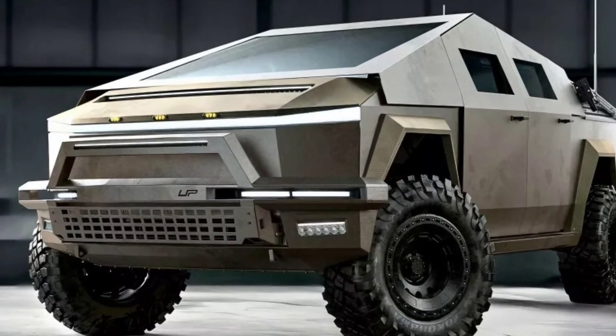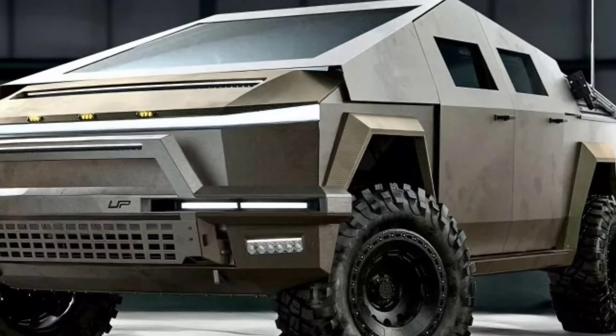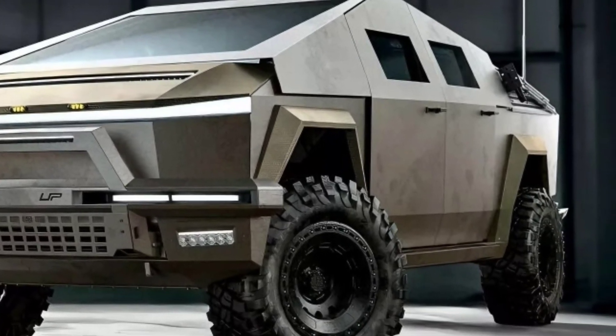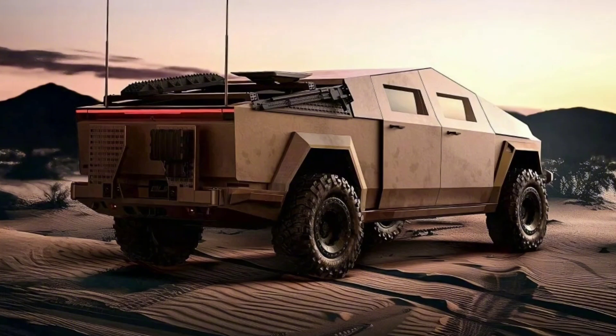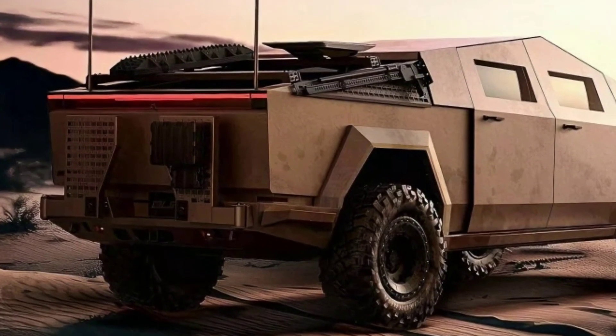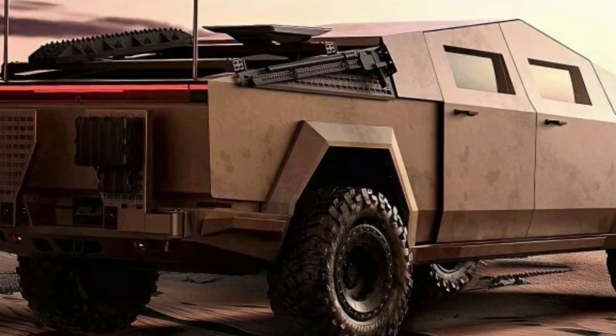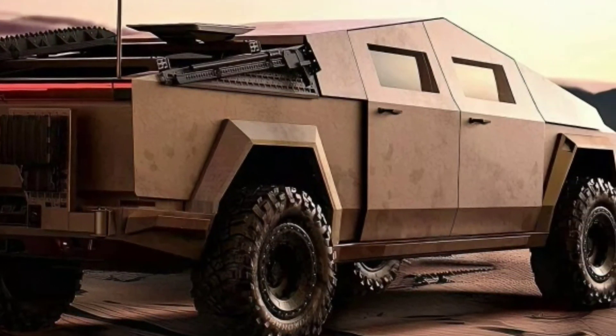It will be available in three different versions: the Sting Baja, Sting Protector, and Sting APC. The Sting Baja comes equipped with a generator that can run on jet fuel, diesel, or biodiesel and can charge the Cybertruck at up to 125 kW. It also features an off-road mod package and an amphibious package option to be offered in the future.